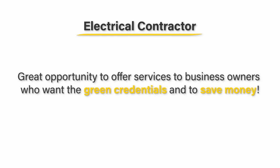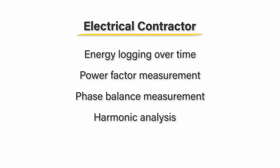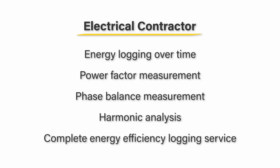If you're an electrical contractor, there is a great opportunity to offer services to business owners who want the green credentials and to save money based around efficiency measurement. You can offer the lot — energy logging over time, power factor measurement, phase balance measurement, harmonic analysis, or a complete energy efficiency logging service.